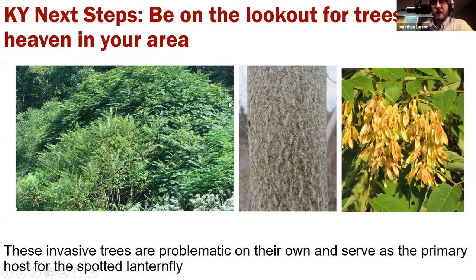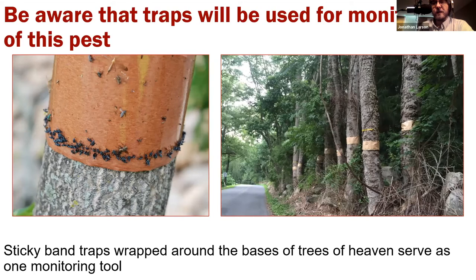We're starting a citizen science project through the entomology department and the Office of the State Entomologist, recruiting master naturalists and master gardeners to work with county agents. There's an app that the Office of the State Entomologist co-developed where people can report tree of heaven across the state. We'll be able to prioritize those spots, make a map, and figure out where we need to be looking for lanternfly first and foremost. Any trees of heaven you see could end up becoming trap trees used for monitoring this pest.